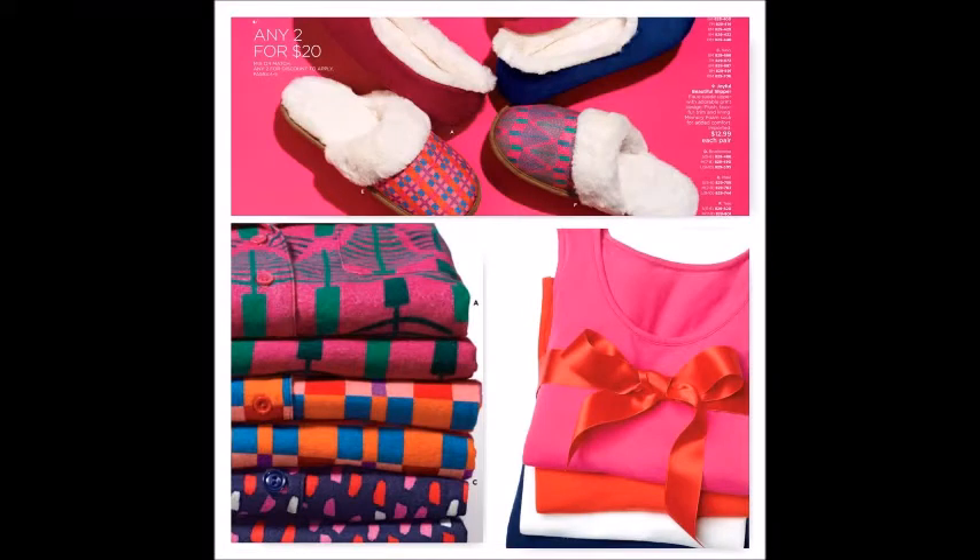First up — what would Christmas morning be complete without? New pajamas! We have the Joyful Beautiful pajama set, which is a two-piece cotton flannel set with a button-up top and elastic waist pants. We also have a four-pack of tank tops that coordinate with all of the designs in the two-piece pajama sets. You can use the tank tops in warmer months as the top in place of the button-up.